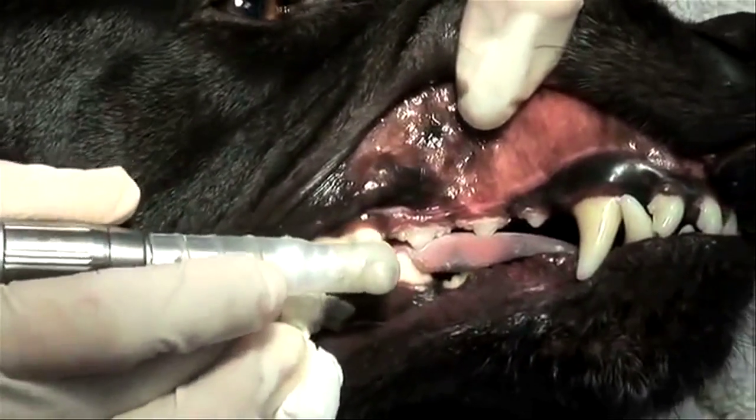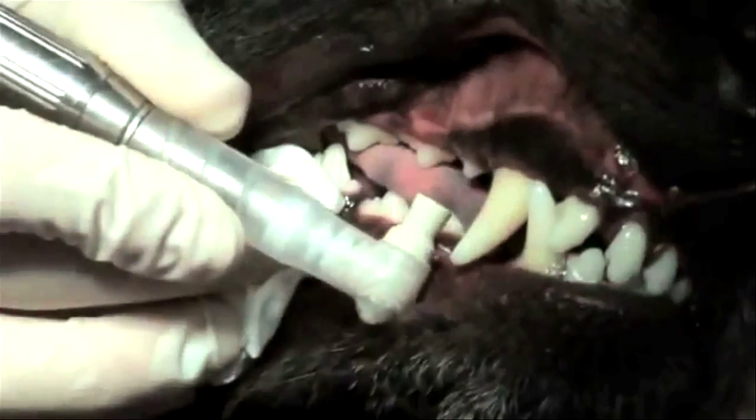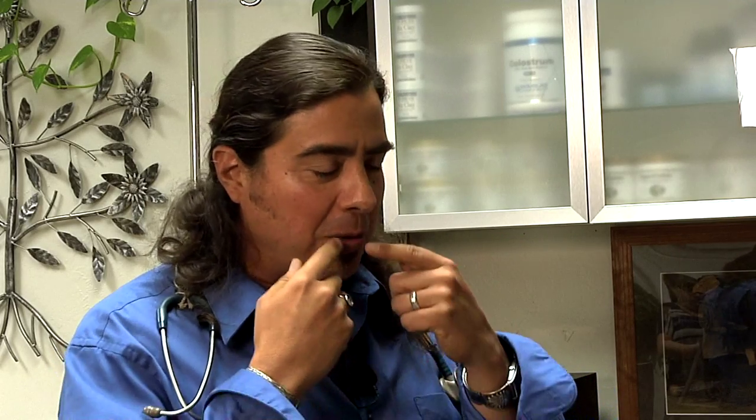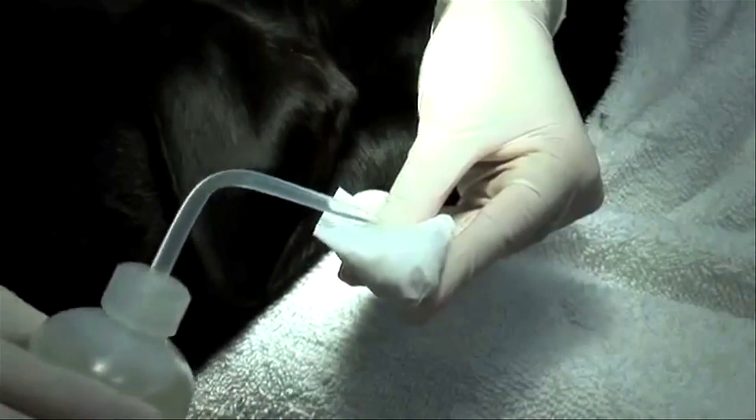Good dental hygiene isn't just about bad breath — bacteria in the mouth could be causing other health problems. The gums absorb everything from sugar to bacteria, and plaque and tartar harbor bacteria that the body absorbs every day. That bacteria, along with fungus, travels from the mouth to the heart, liver, and kidneys, aging pets really fast. A little bad breath with visible plaque and tartar means a mild ongoing infection.